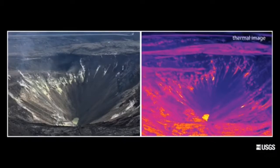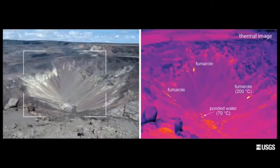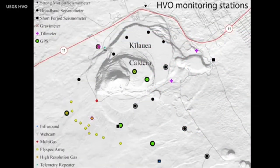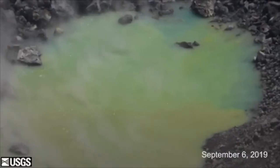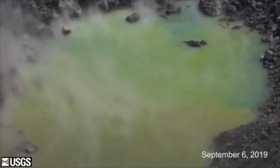Temperature, based on thermal camera measurements of the water surface, is about 70 degrees Celsius, or about 160 degrees Fahrenheit. That's telling us that the water is heated by the magmatic system from depth. Through tracking, we've noticed that the water temperature has been very stable.